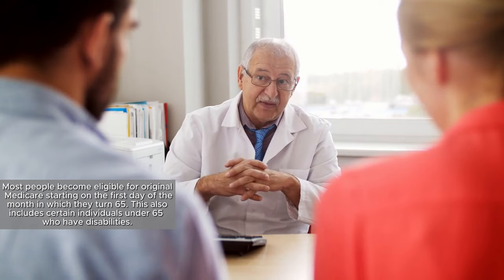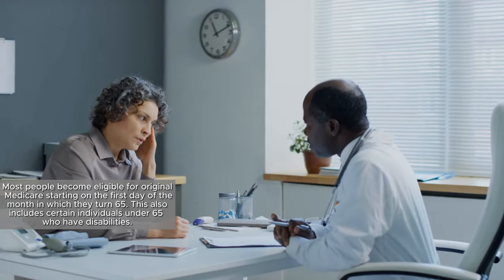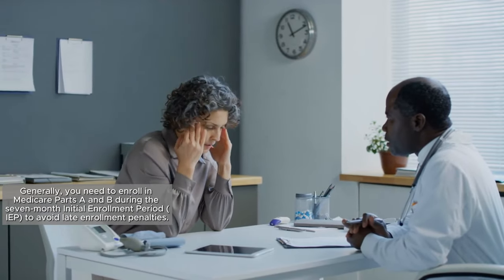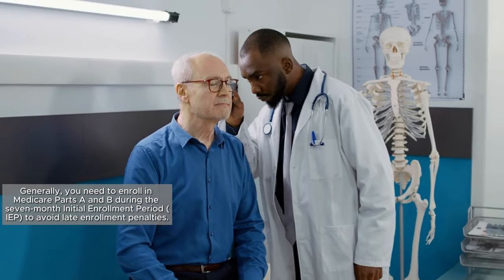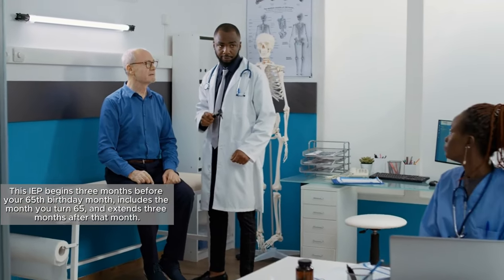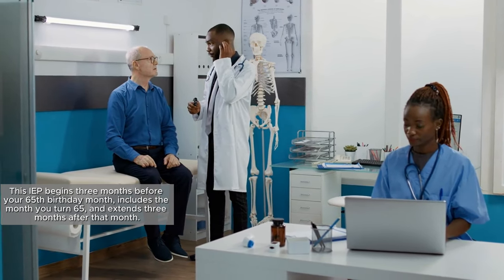Most people become eligible for Original Medicare starting on the first day of the month in which they turn 65. This also includes certain individuals under 65 who have disabilities. Generally, you need to enroll in Medicare Parts A and B during the seven-month Initial Enrollment Period to avoid late enrollment penalties. This IEP begins three months before your 65th birthday month, includes the month you turn 65, and extends three months after that month.